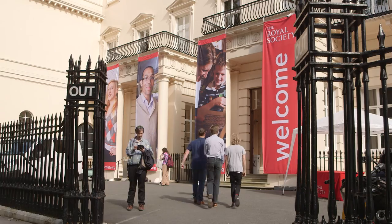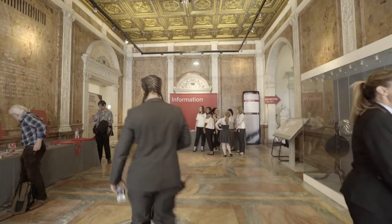Welcome to the Royal Society Summer Science Exhibition. The big questions are being asked in Britain and worldwide today — where we come from, why we're here.